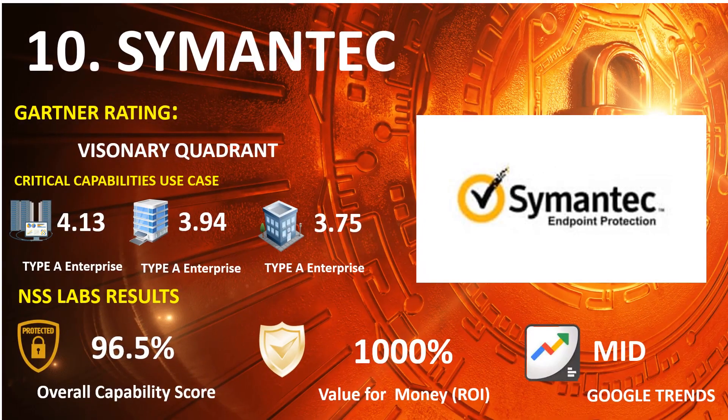Number 10: Symantec. 2021 Gartner Endpoint: Visionary Quadrant. 2020 Gartner Capabilities Use Case — Type A Enterprise: 4.13, Type B Enterprise: 3.94, Type C Enterprise: 3.75. NSS Lab Results: Overall Capability Score 96.5%, Return on Investment Percentage 1,000%. Google Trends Search: Mid.